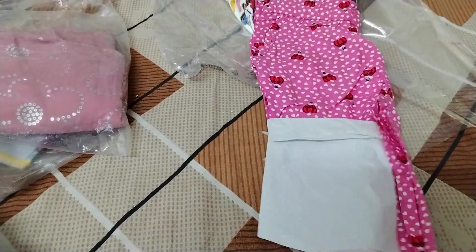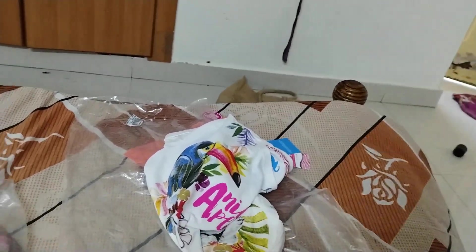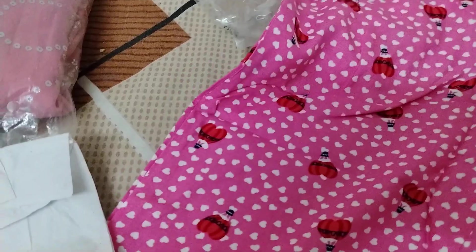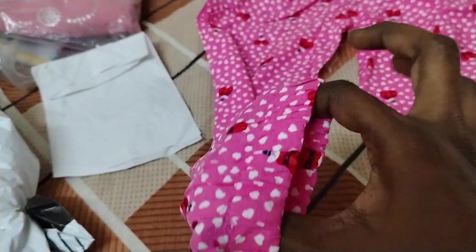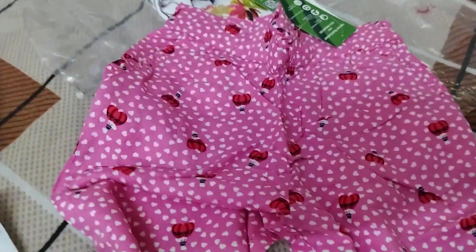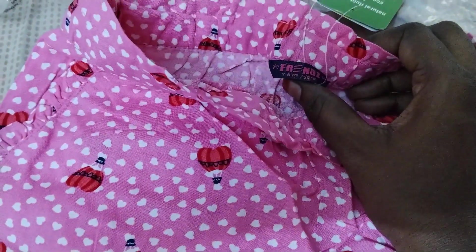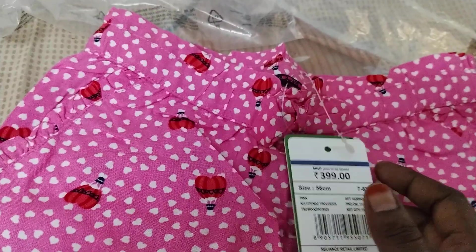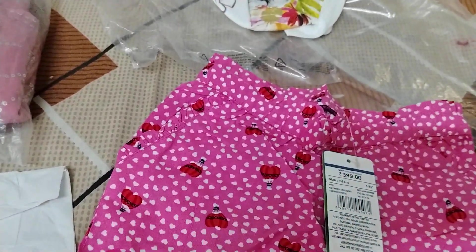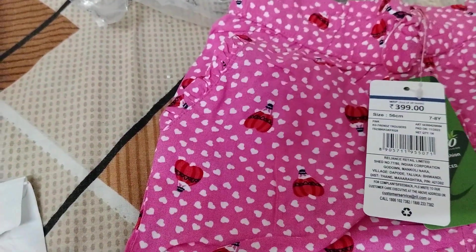Next is this cotton pant. It has a parachute print all over it, and at the bottom it has elastic. The material is cotton and it's from the brand Friends, size seven to eight years. The original cost is 399 rupees but I got it for 137 rupees. It also has pockets on both sides.